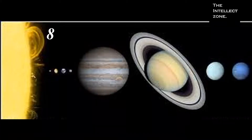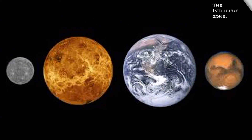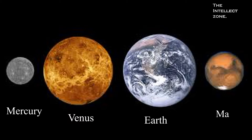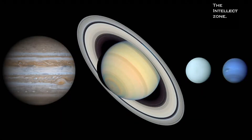The solar system consists of eight planets orbiting around the Sun. They are divided into two main categories. The first category of planets, which includes Mercury, Venus, Earth, and Mars, are known as terrestrial planets.